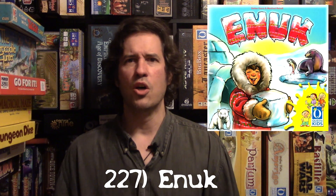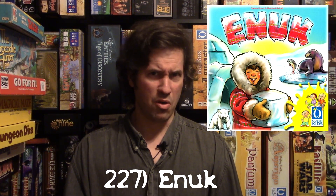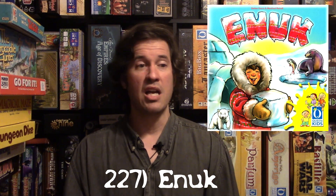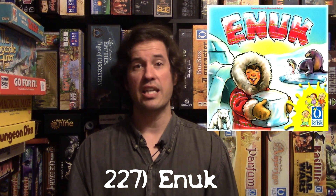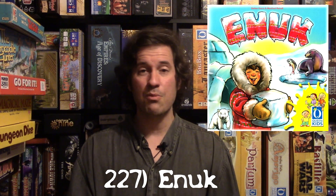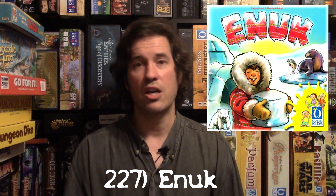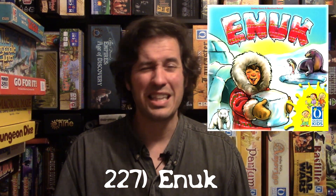I got this off a clearance sale for about three bucks — it's worth 10 to 15 easily. I think I was the first person to ever review it. It says 'Queen Kids' on it but I'd play this with adults too and I think they'd love it. If you have kids I highly recommend it — it's a fantastic next step up from Memory.